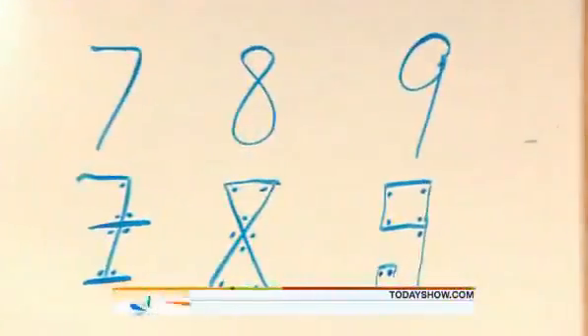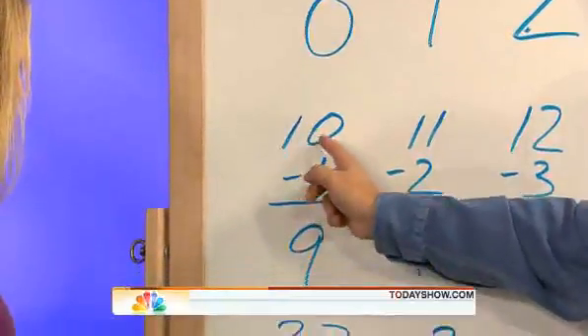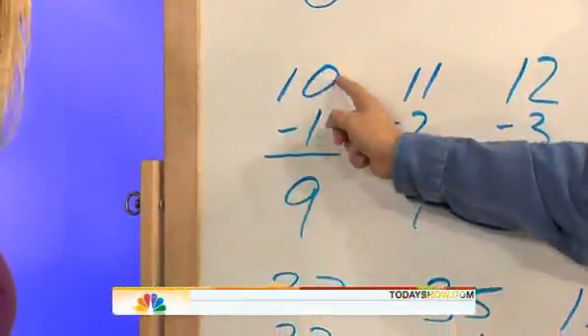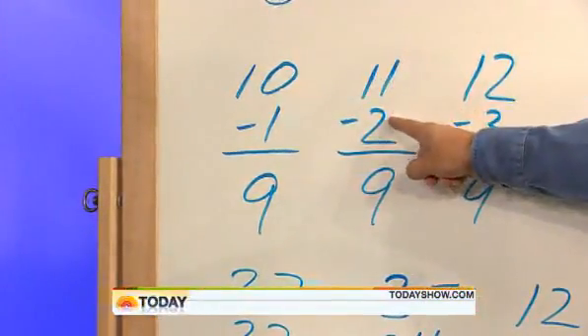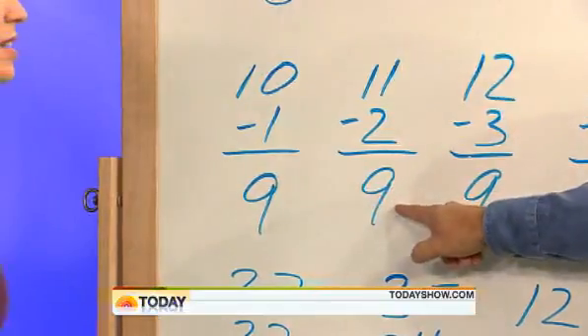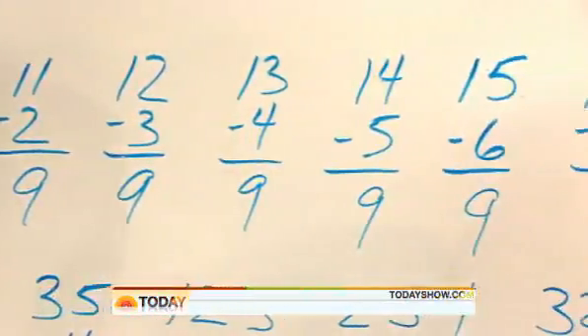Look at ten — the first number after nine. It's written with a one and a zero. Add up the digits: one plus zero gives you one. What's ten take away one? Nine. Try the next number, eleven. Add up its digits: one and one is two. Eleven take away two is nine. Twelve take away three — nine. Every number, just add it up and take it away — the answer is nine. This works for every number to infinity.